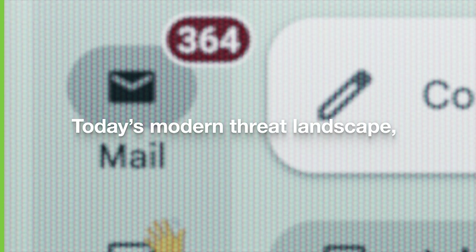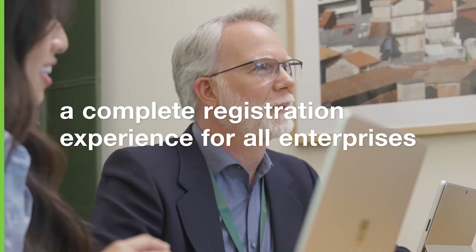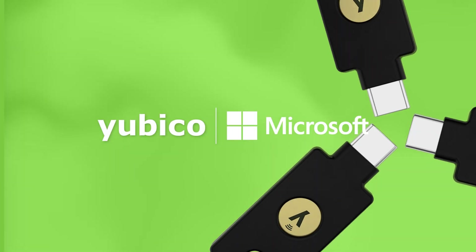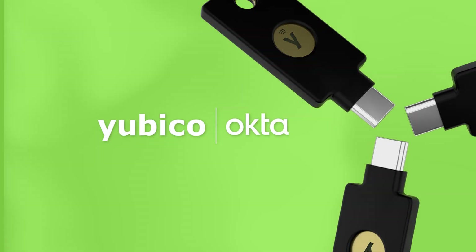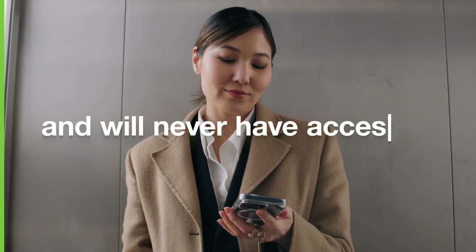Today's modern threat landscape requires a new approach, and the Yubico Enrollment Suite delivers a complete registration experience for enterprises of all sizes. Supported by our strategic partners, the Yubico Enrollment Suite ensures your users will get YubiKeys to secure the devices they love and will never have access to your IAM systems.